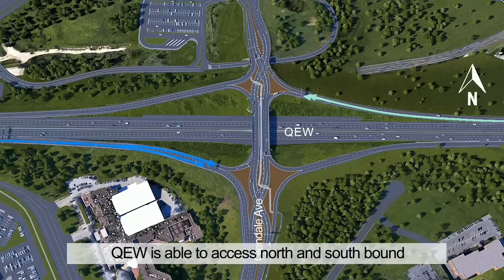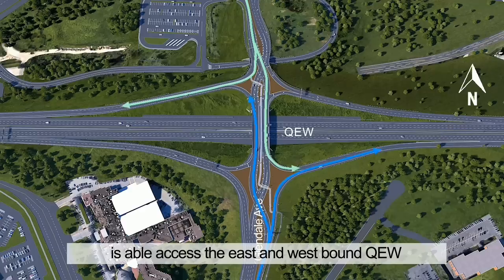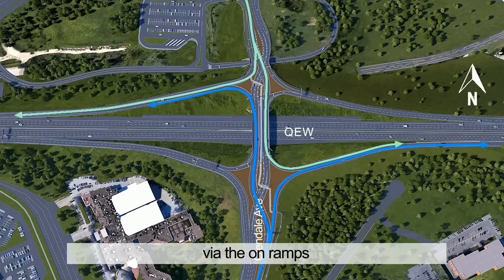These highlighted paths show how traffic traveling on the QEW is able to access north and southbound Glendale Avenue via the off-ramps. These highlighted paths also show how Glendale Avenue traffic is able to access the east and westbound QEW via the on-ramps.